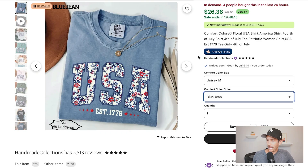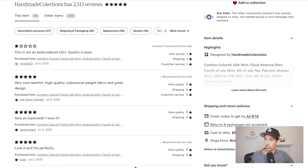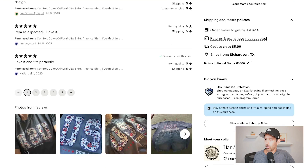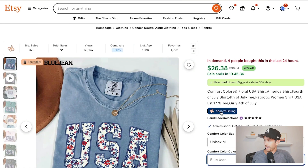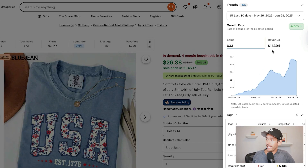Last, the patriotic girl t-shirt — four people bought it in the last 24 hours, it has the bestseller badge, lots of recent reviews, and customer photos. The Everbee trends data is remarkable: this t-shirt is estimated to have made over $11,000 in revenue in the last 30 days with a 4,400% growth rate, and it was listed less than two months ago.